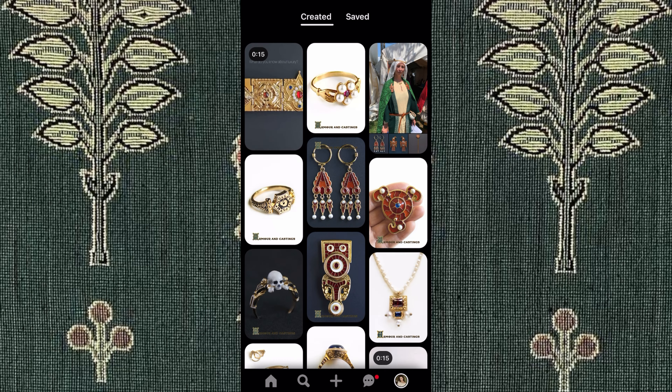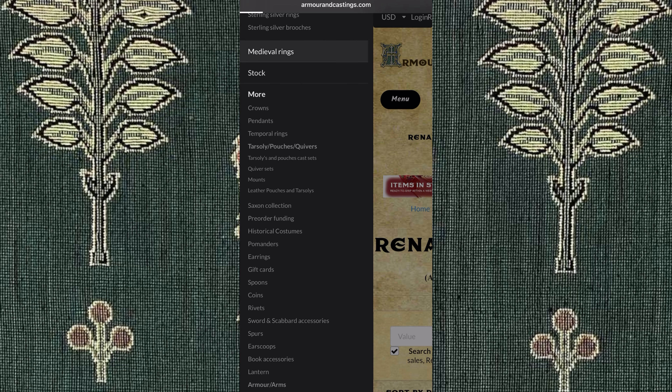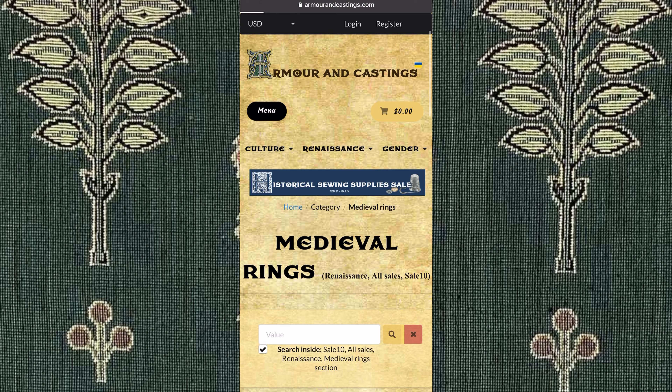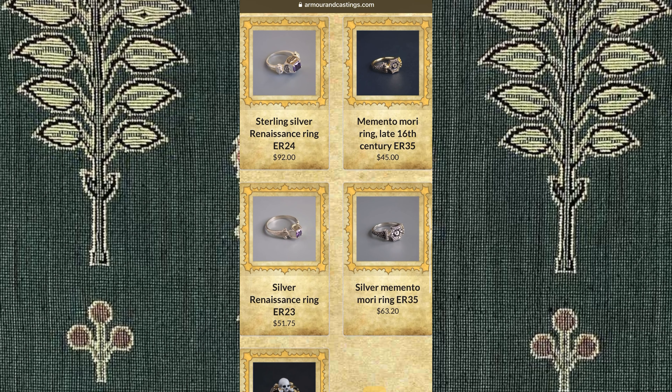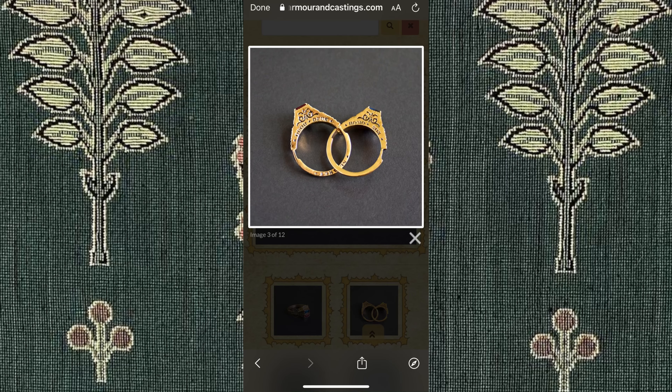Switching to another jewelry brand, we have armorandcastings.com, which I found off of Pinterest. Replicas of all kinds of eras of jewelry for affordable prices. They have replicas of rings, brooches, earrings, buttons, buckles, crowns, and so much more from the years 500 to 1900 BC. They have items inspired by the High Middle Ages, the Renaissance, the Viking Age, and more from all kinds of different cultures. The rings are my favorite, and they're pretty affordable for the most part. This shop is definitely cool if you want to shop for Ren Faire as well.